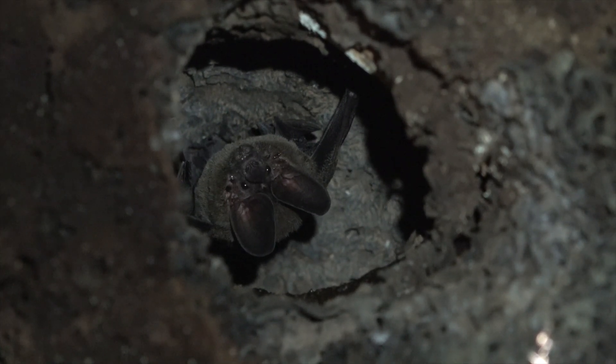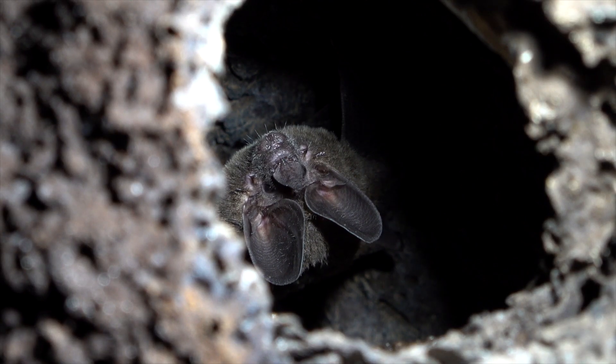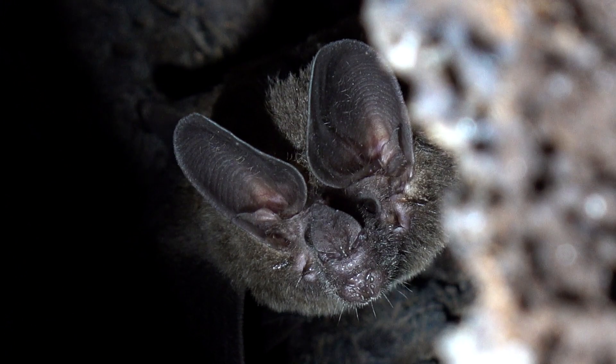A cool fact about this bat is that it smells good, like vanilla or a fragrant flower. Maybe there will be a men's cologne in the future — odeur de chauve-souris.